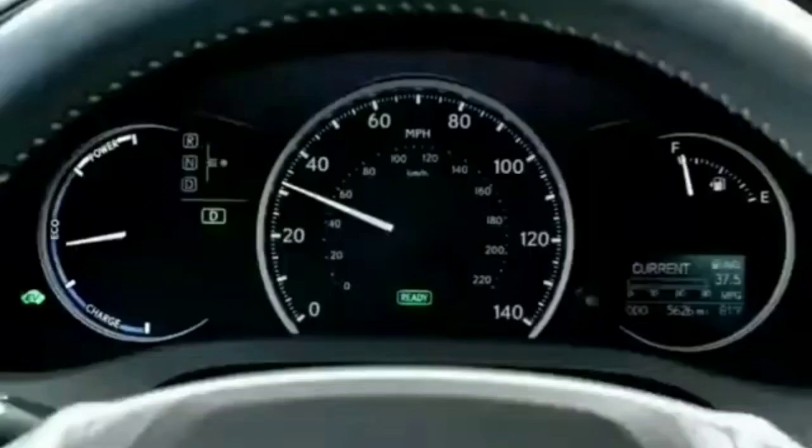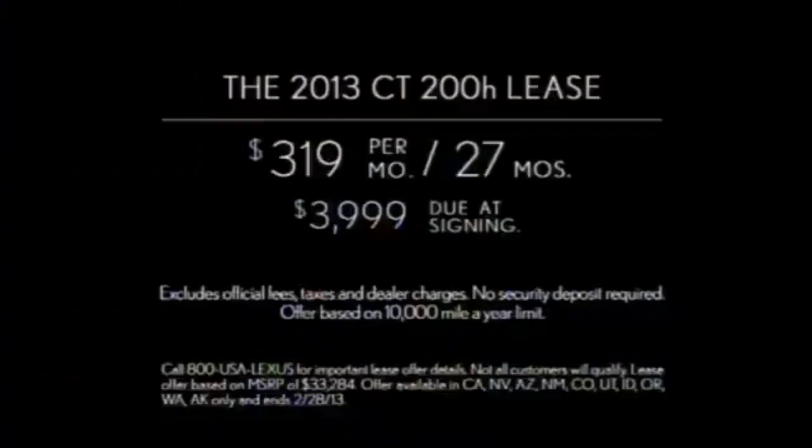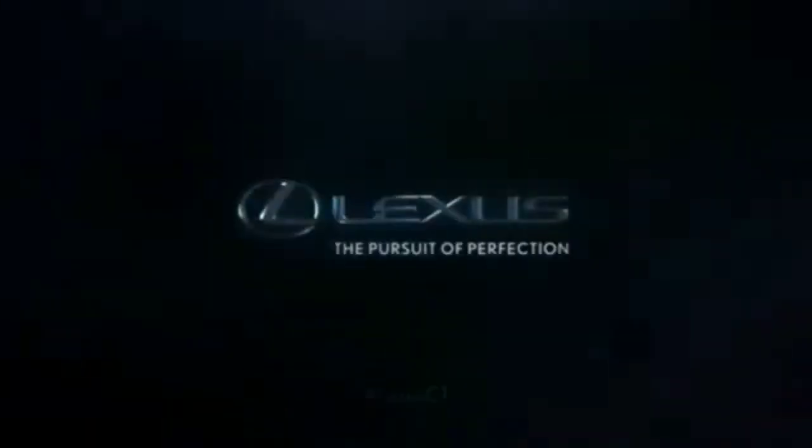What's the point of an EPA estimated 42 miles per gallon, if the miles aren't interesting? The Lexus CT Hybrid. Lease the 2013 CT200H for $319 a month for 27 months, with $39.99 due at signing. See your Lexus dealer.